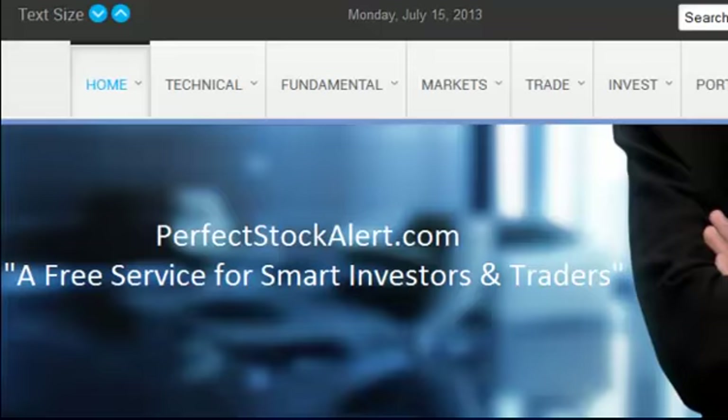If you've not been to the free website at PerfectStockAlert.com, it's 100% free, and all we ask in return is please refer a friend. God bless, take care, and I'll see you in tomorrow's video.